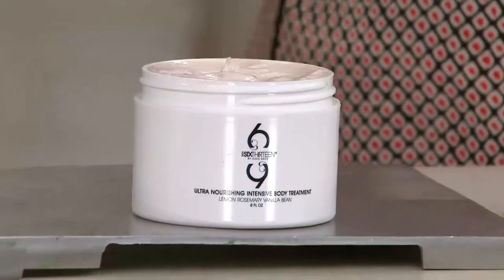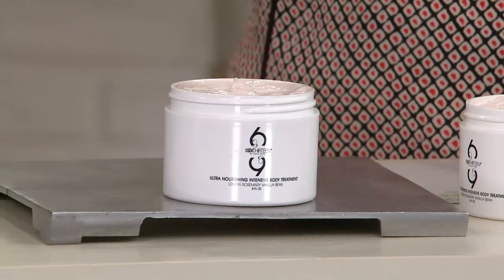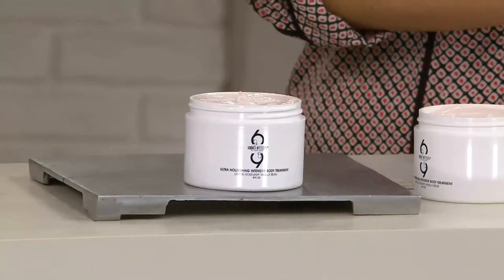Let's start off with 613. For those saying, what is 613? This is actually all about treatment. 613 is the most treatment-based cleansing conditioner, and now you have it as an intensive, ultra-nourishing body treatment cream. So really, it's gonna do wonders for your skin.